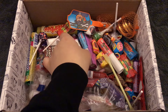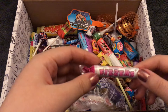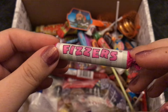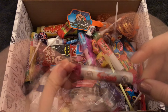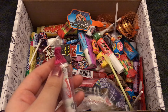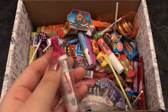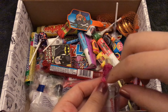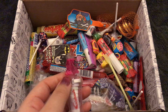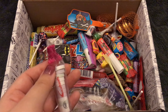Next we have Fizzers. These look like American Smarties to me, but I'm going to assume they're a little bit fizzy. Let's try one. Yeah, they're pretty fizzy — they're just kind of like small Love Hearts. Yeah, I like these.